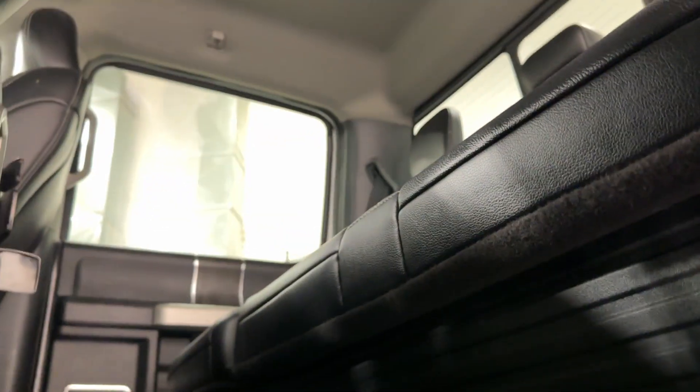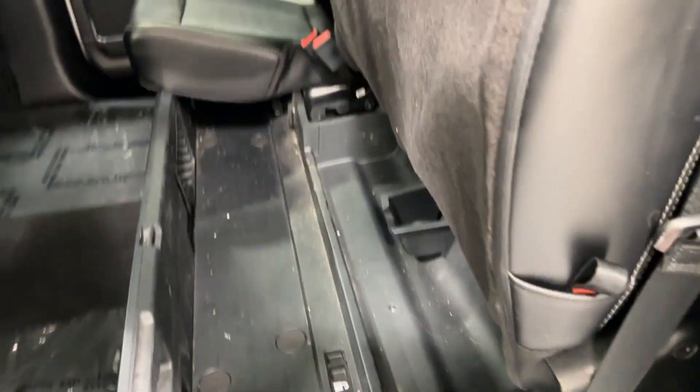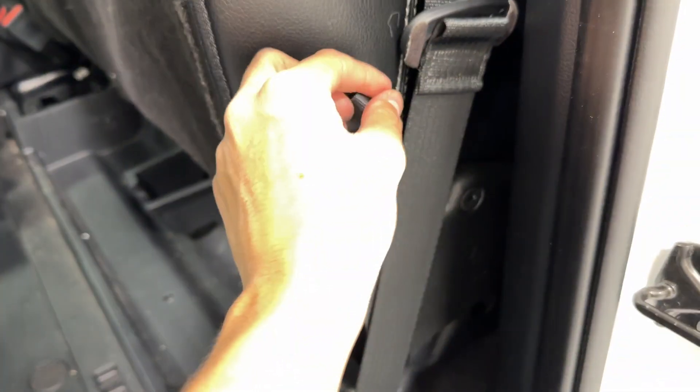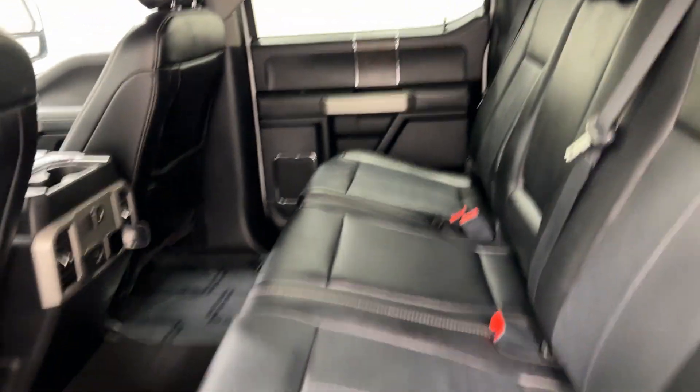On the rear seats you can pull this little handle here — once you pull it you're then able to lift the seats and you have access to some secret storage. Just pull the handle again and slowly bring the seats back down, and there you have it.